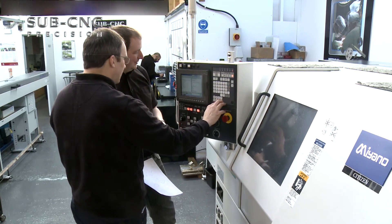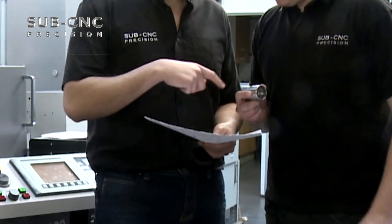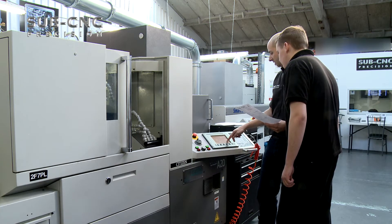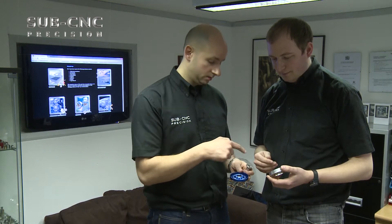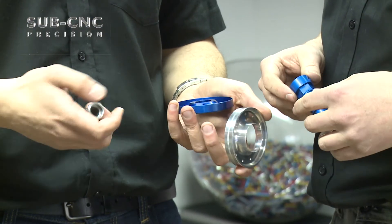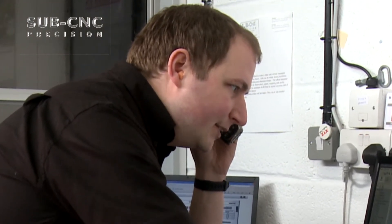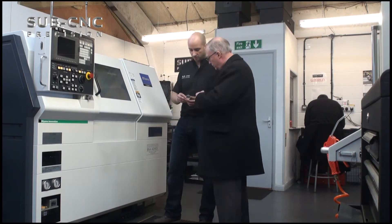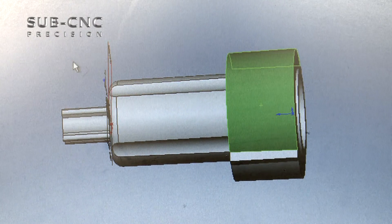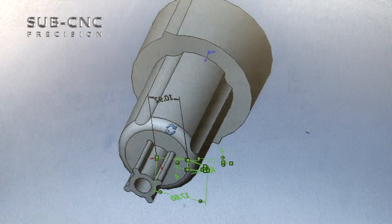Set up by two time-served and qualified engineers, Sub-CNC believes a highly skilled workforce is the key to their business success and therefore continually trains their staff and young apprentices in the appropriate disciplines. All our engineers use their skill and experience in precision engineering to advise customers on the design of their components. Where opportunities exist to achieve greater cost efficiencies through design improvements, our engineers will discuss these with customers. We have a 3D computer-aided design facility enabling us to open customer drawings from email and draft up engineering drawings from sample components supplied.